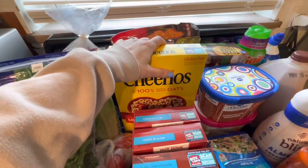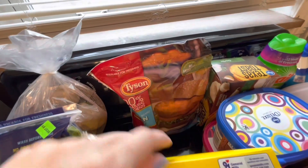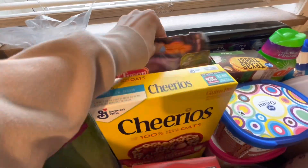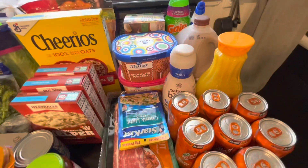Mark's been on a Cheerios kick again as a bedtime snack, so I went ahead and grabbed him some more. These are just chicken breast patties — we like to do those for a quick lunch or a quick dinner, depending on what we've got going on.